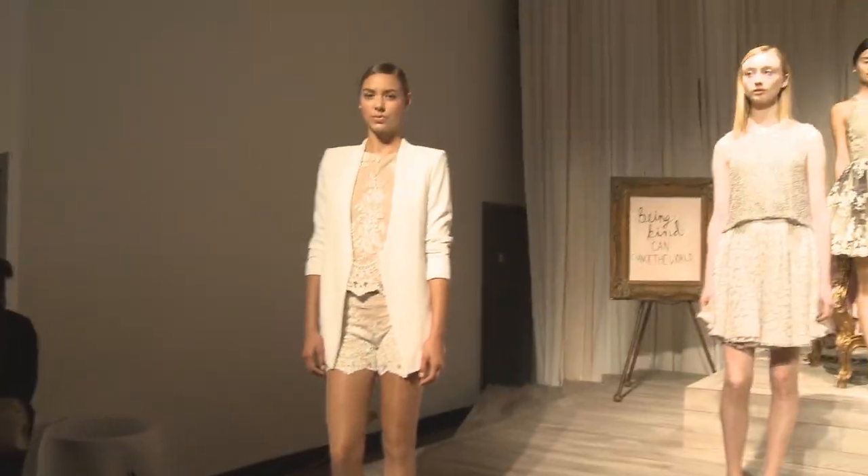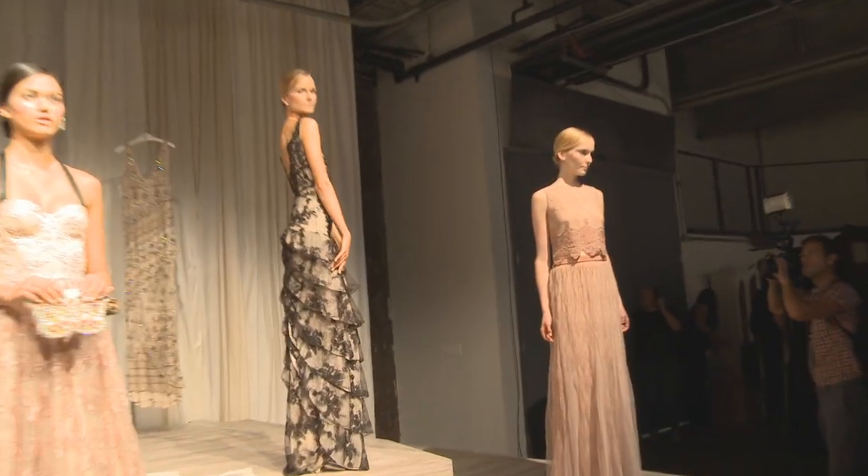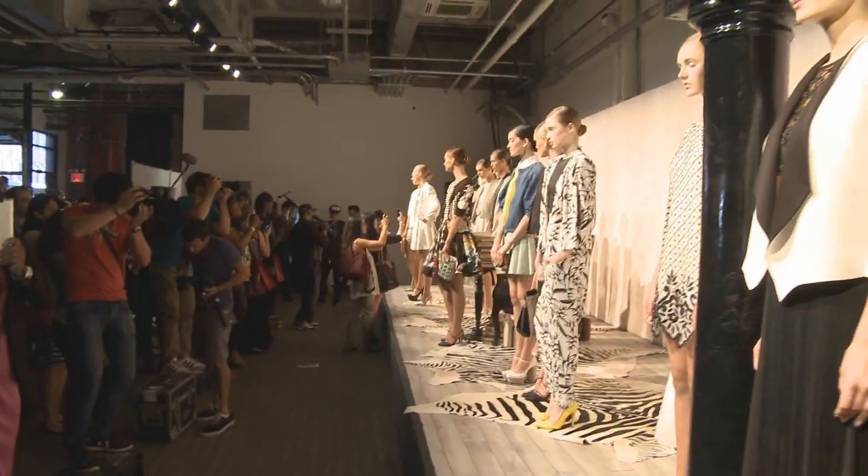Hey guys, Katrina here, and I'm joined by Stice Cundit at the Allison Levia presentation. Tell us a little bit about the inspiration behind this gorgeous feminine collection. Well, the whole concept of this collection was pretty in prep, and it was about romanticizing American sportswear.